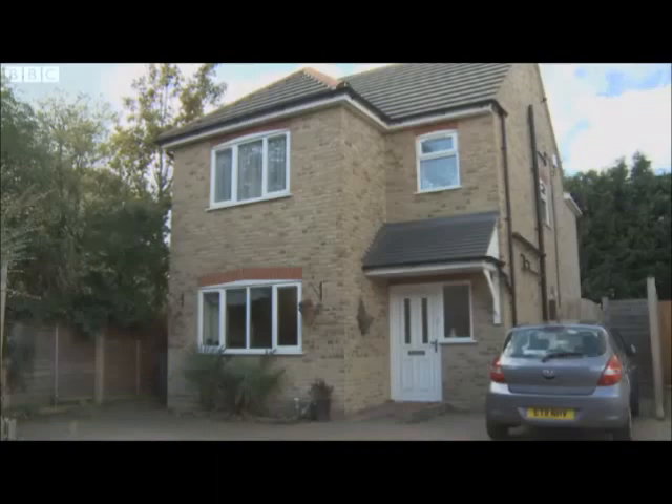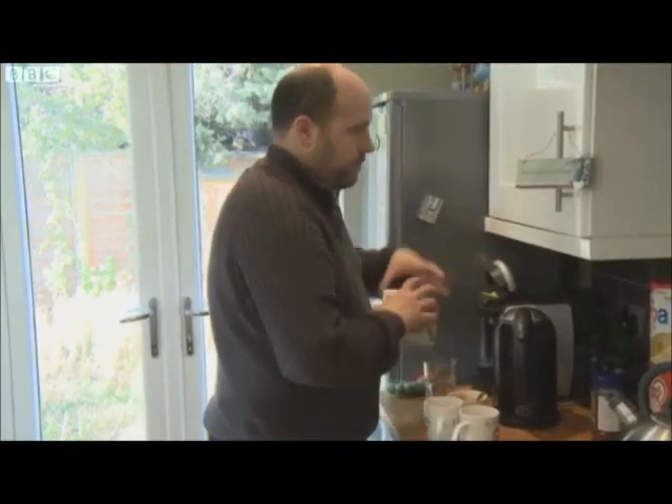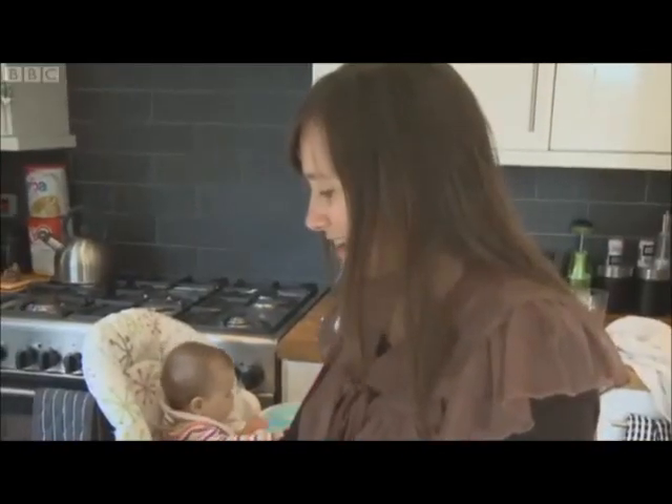We just got engaged and bought this house — a four-bedroom home, brand new, no DIY for me to do. We fell in love with it; we wanted to start a family here.